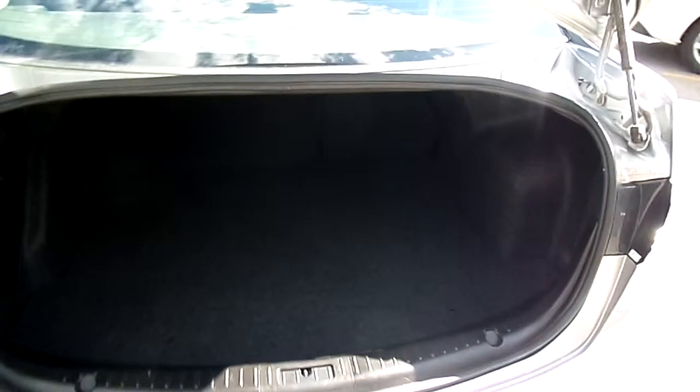In the back seat — might be a little tough to see but very little wear and tear back here — 60-40 split seat. We'll have a look at the trunk. Got a pretty deep space there and a big wide opening.